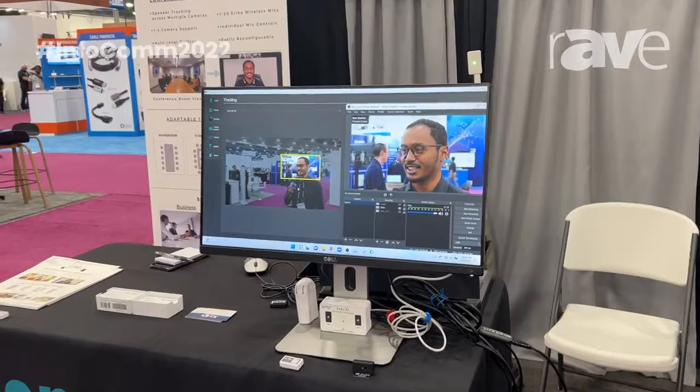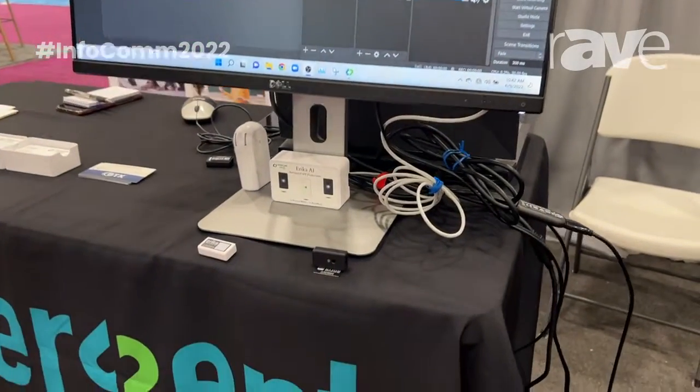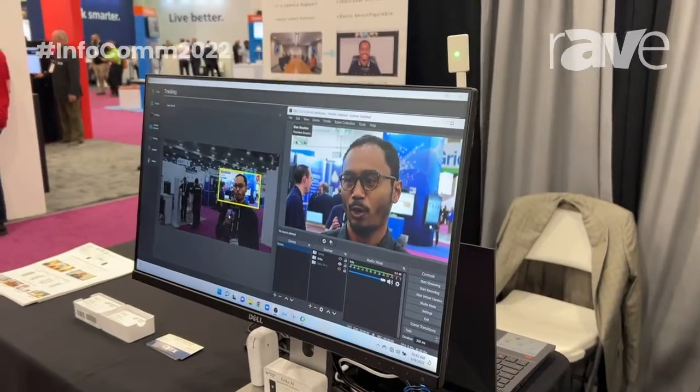The system actually consists of wireless microphones, an app, and a receiver. The system can support up to 20 participants and we can link up to four 4K cameras.